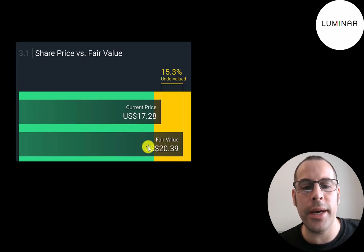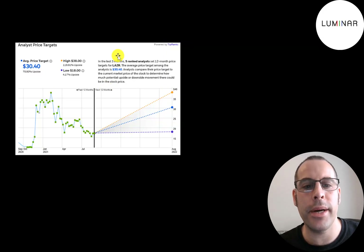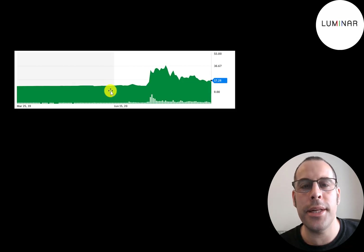Wall Street values the company at $20 a share — they're saying it's 15% undervalued. Five analysts priced this stock and the average price target was $30. This is where the stock has been trading since the beginning of 2019. It was a SPAC, so it was pretty flat for a while. Then the company announced it was going to acquire Luminar and it shot way up over $40 a share, but it's regressed since then.